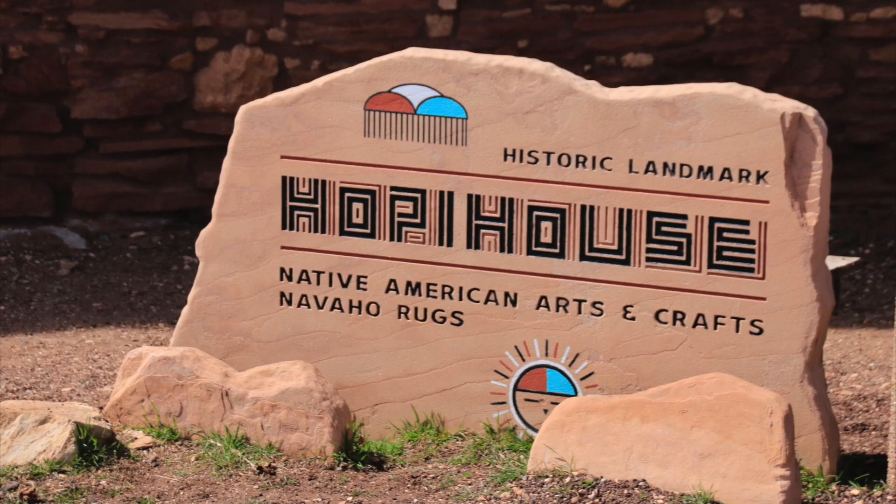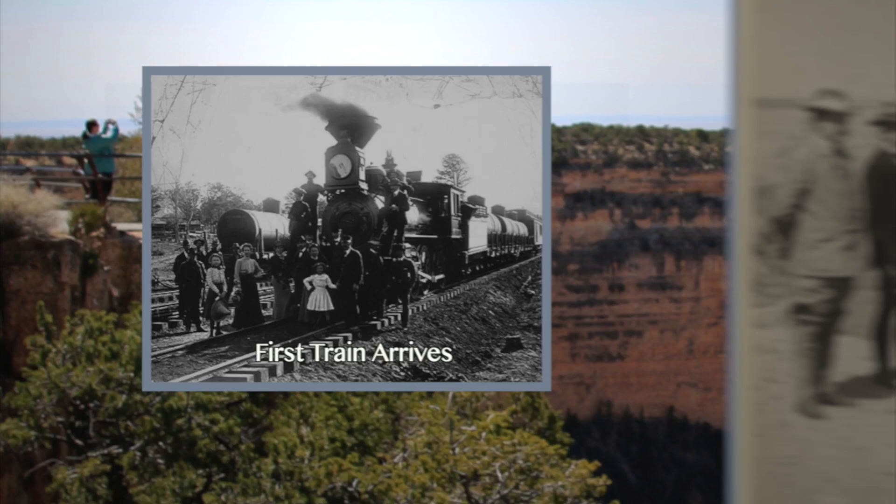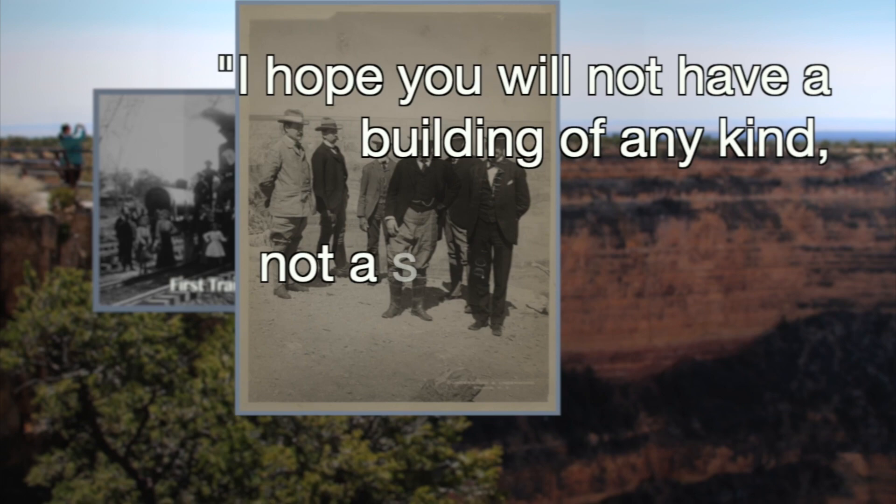In 1903, President Roosevelt rode the train to visit the canyon. He was pretty impressed, as you'd expect, and said, 'I hope you will not have a building of any kind — not a summer cottage, a hotel, or anything else — to mar the wonderful grandeur of the canyon.'